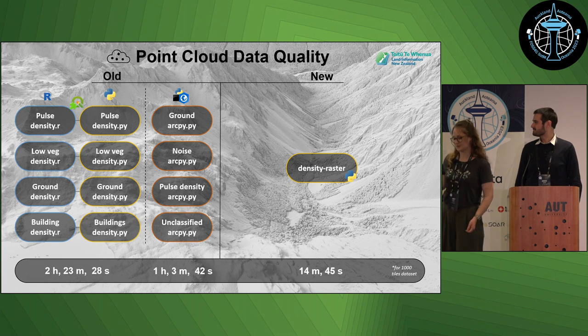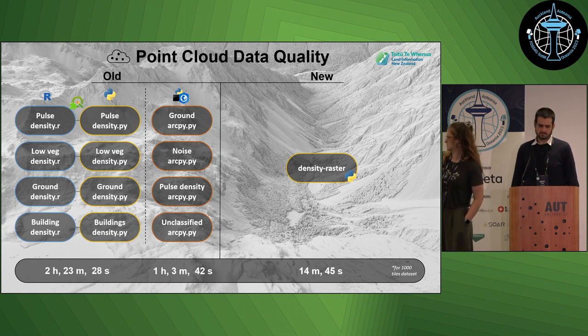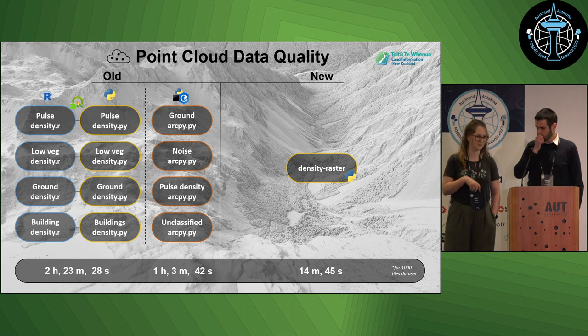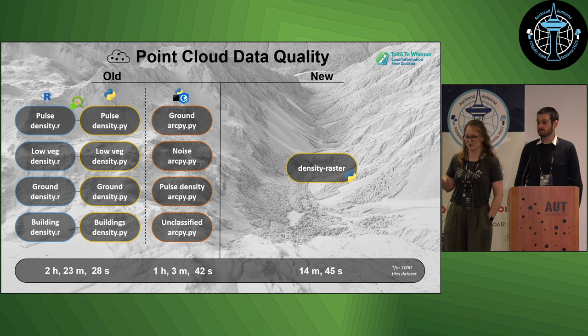Previously these scripts used a combination of R and ArcGIS, so we'd use a combination of them. It took about three hours to run the process, jumping into different software. For the R ones we'd have to jump into QGIS and run a plugin to add symbology. It was a lot.